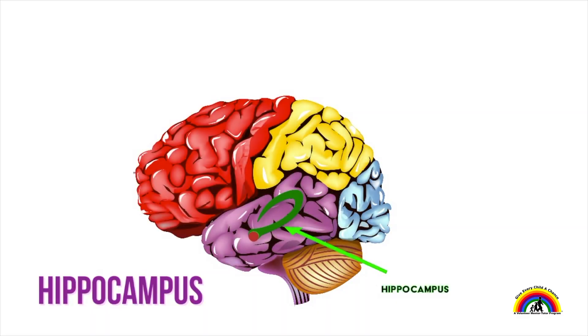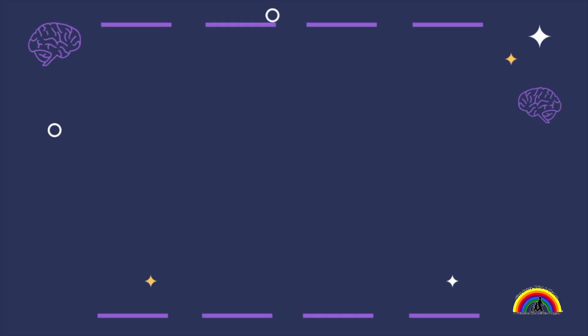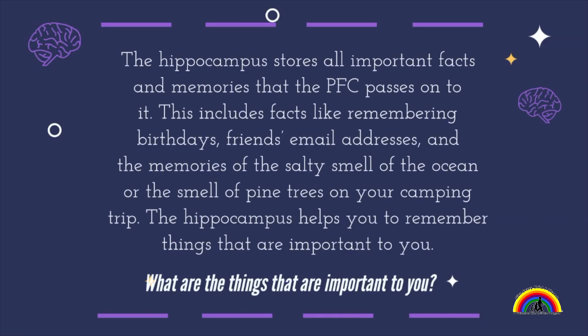Hippocampus — practice saying that with me. Hippocampus. The hippocampus creates memories, stores important information, and remembers what we learn. It stores all important facts and memories that the PFC passes on to it. This includes facts like remembering birthdays, friends' email addresses, and the memories of the salty smell of the ocean or the smell of pine trees on your camping trip. The hippocampus helps you to remember things that are important to you — it's like the elephant that never forgets in your brain.